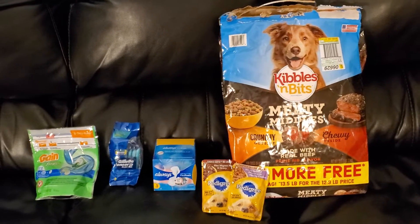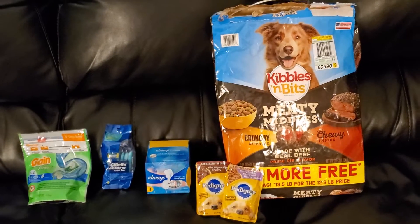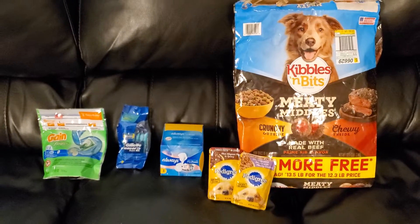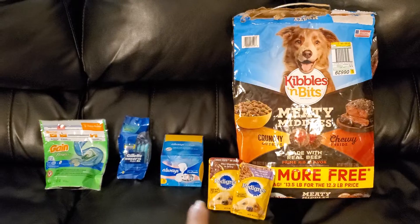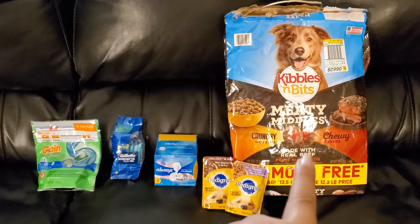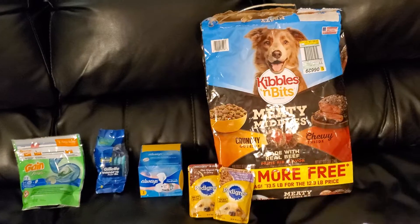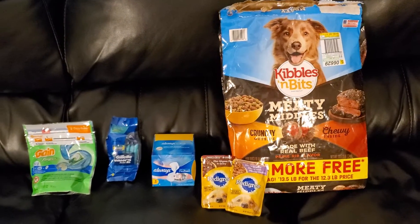It comes out to like $1.60 each, something like that. So obviously a little high for the pouches, but this offsets that. Even if you said this was like $3 to offset the price of that — $3 for this big bag of dog food that's $10.50 — yeah, that's a really good price.